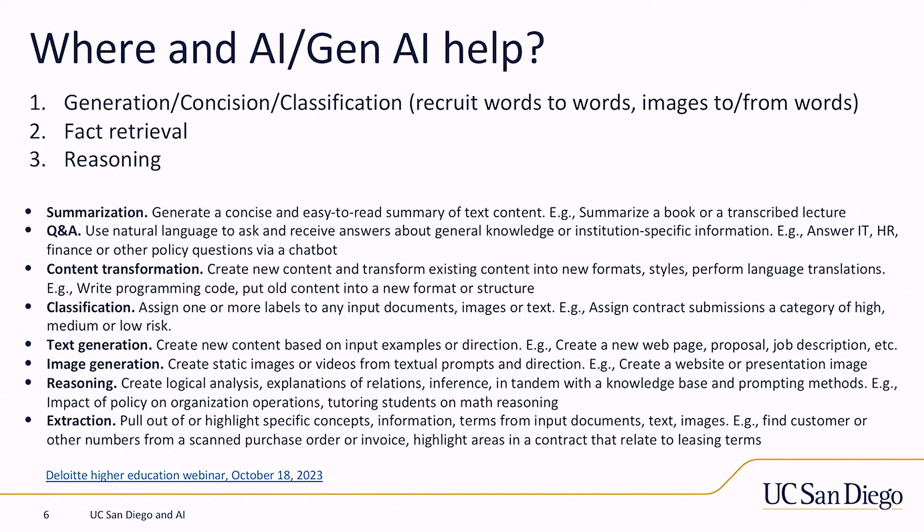There are lots of ways to think about where generative AI can help the enterprise. I tend to break it down into three things. The first is how do you convert words to words, or images to and from words — that I consider generation, concision, and classification. One of the first use cases we're going to talk about here is the job description writer. Has anyone here had to write a job description?